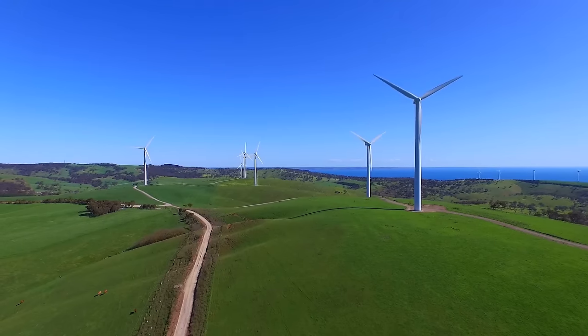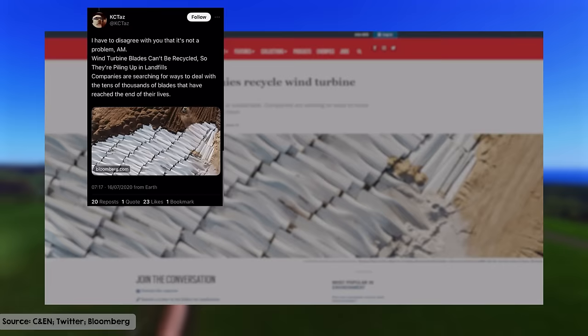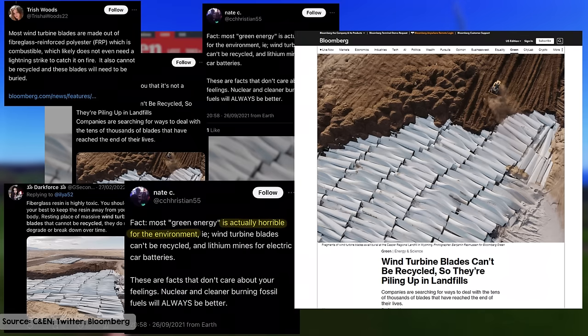Have you ever wondered how green wind energy really is, especially when you see those vast piles of wind turbine blades dumped in landfill? Social media and articles like this one from Blueberg have raised this question, casting doubts on the sustainability of wind power. Some people are saying it's actually horrible for the environment.